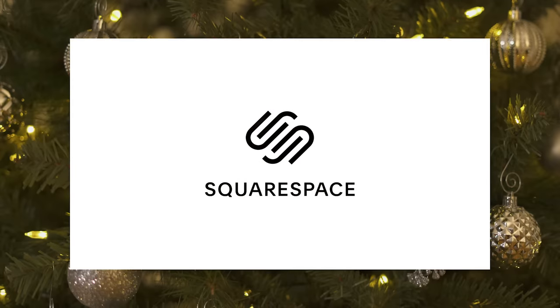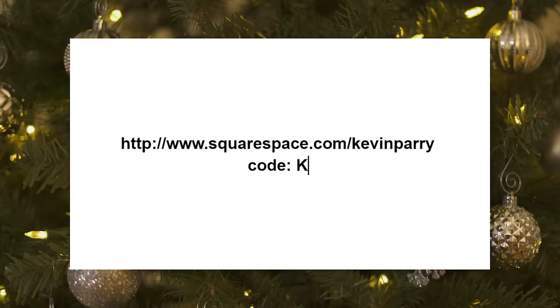Thanks to Squarespace for sponsoring today's video. From websites and online stores to marketing tools and analytics, Squarespace is the all-in-one platform to build a beautiful online presence. Go to squarespace.com/kevinperry to get 10% off your first Squarespace purchase.